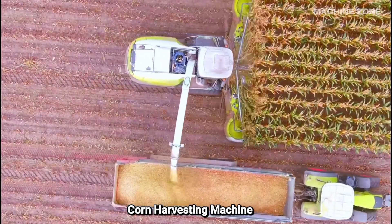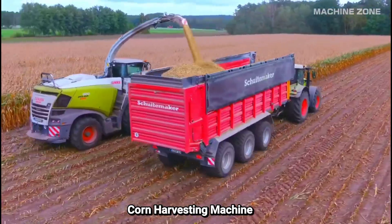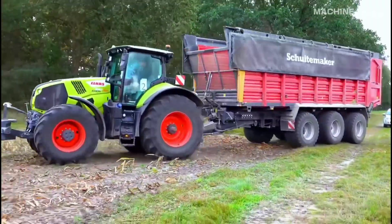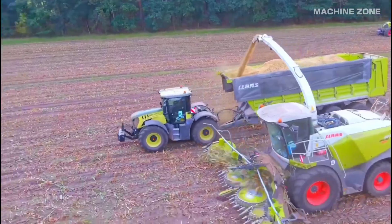Corn harvesting by machine: a high-tech feast for your eyes. Corn, a beloved ingredient in countless dishes, demands efficient harvesting due to its large-scale cultivation. Modern agriculture shines here, employing impressive machines to handle the task.